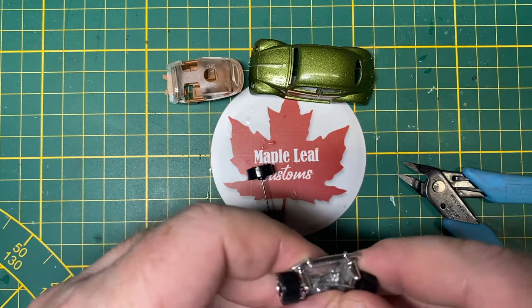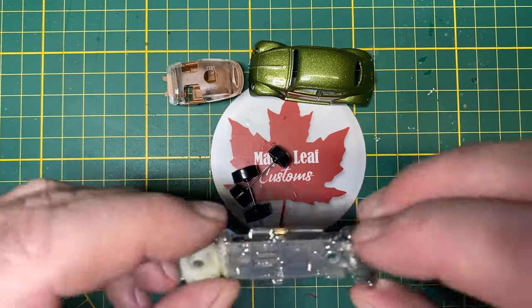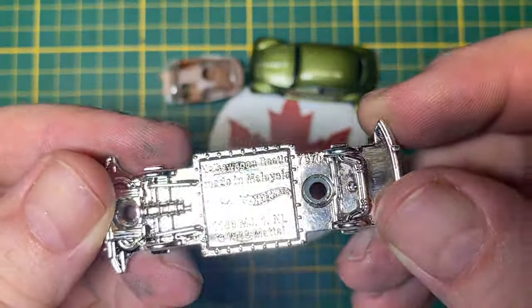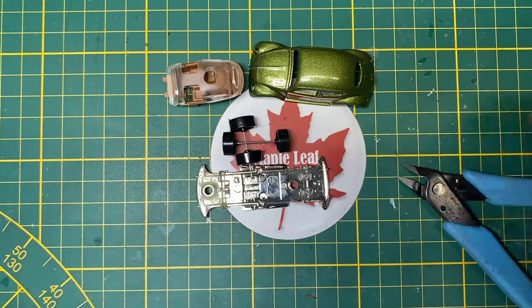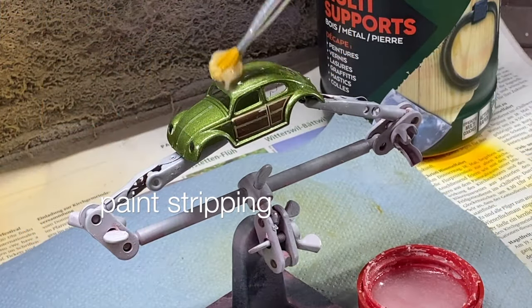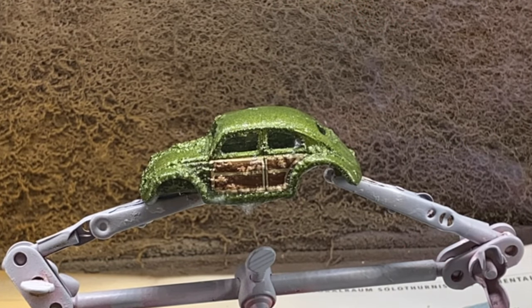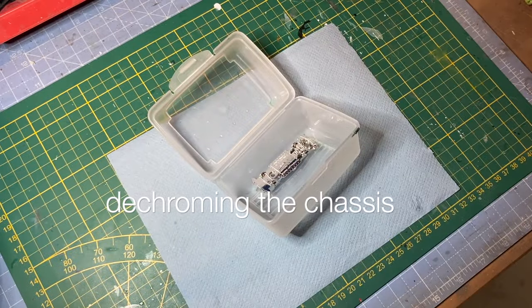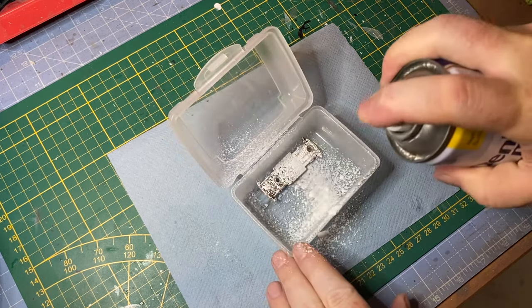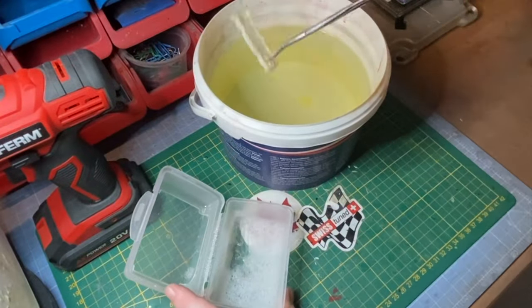The Beetle, officially the Volkswagen Type 1, is an economy car that was manufactured and marketed by the German company Volkswagen from 1938 until 2003. It has a rear engine design with a two-door body style, intended for 5 occupants. The people's car — which is the literal translation of Volkswagen in German — was commissioned by Adolf Hitler, who wanted a cheap, simple car to be mass produced for the new road network called the Reichsautobahn.